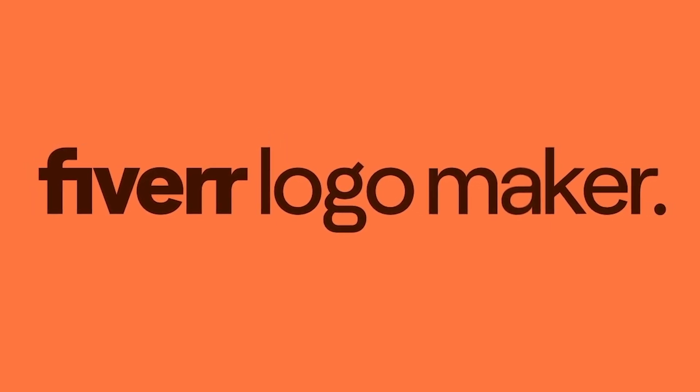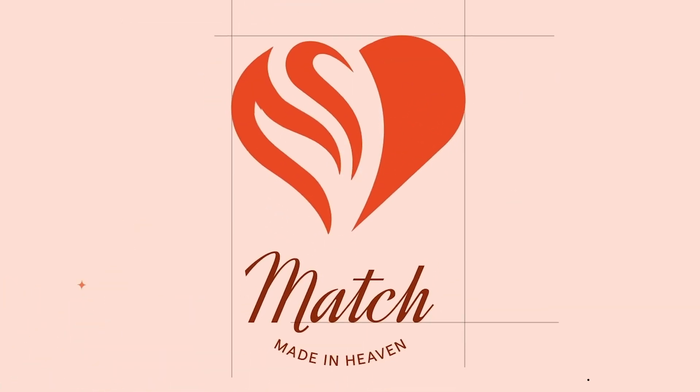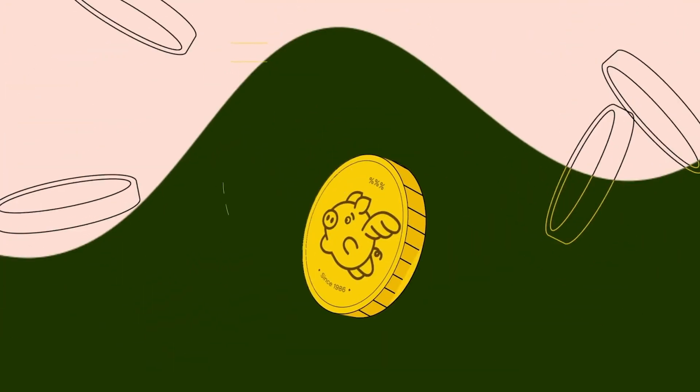Hey, what's up guys, welcome back to Izentool. I keep hearing about Fiverr AI logo maker, so I figured why not check it out and see whether it's worth the attention that it's getting.